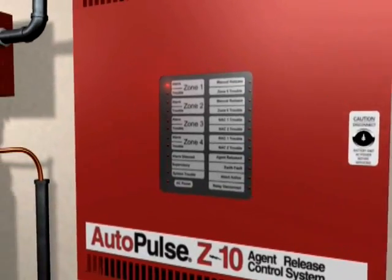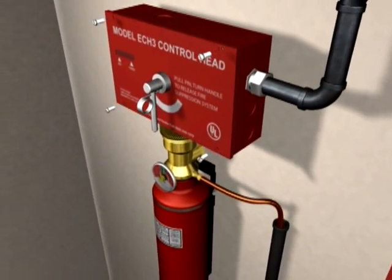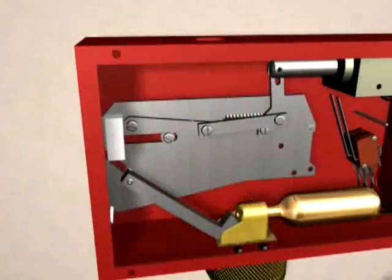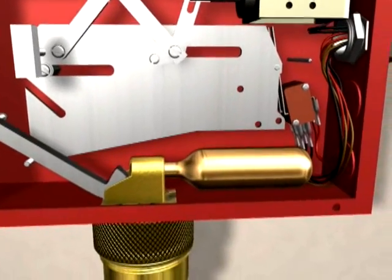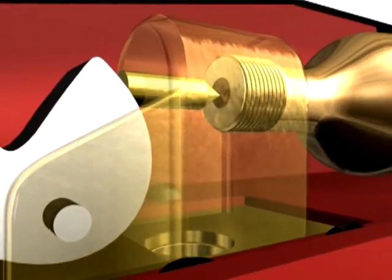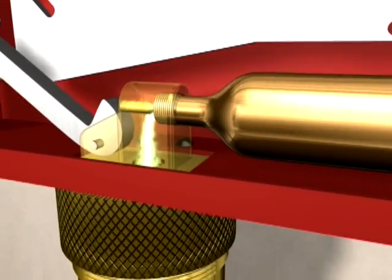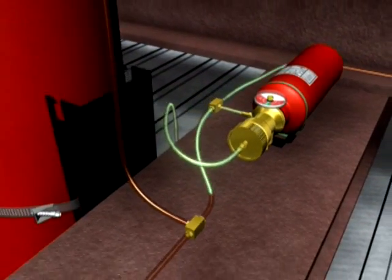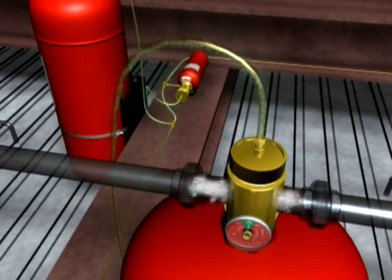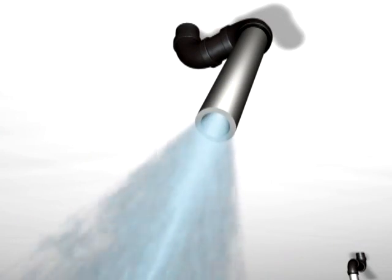Once system actuation is initiated, the fire release panel sends a signal to the electric control head connected to the nitrogen gas cylinder. The solenoid within the electric control head causes the release of a pin that punctures the small CO2 cartridge. CO2 pressure opens the valve to the actuation cylinder, releasing compressed nitrogen throughout the piping network to the dry chemical storage cylinders. The compressed nitrogen actuates the storage cylinders, which in turn discharge dry chemical agent onto the fire through nozzles designed for maximum coverage.